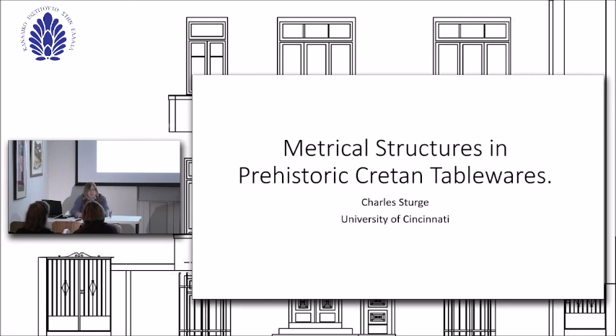Good evening and welcome. My name is Jonathan Tomlinson. I'm the Assistant Director of the Institute, and I have the pleasure of introducing tonight's speaker, Charles Sturge.